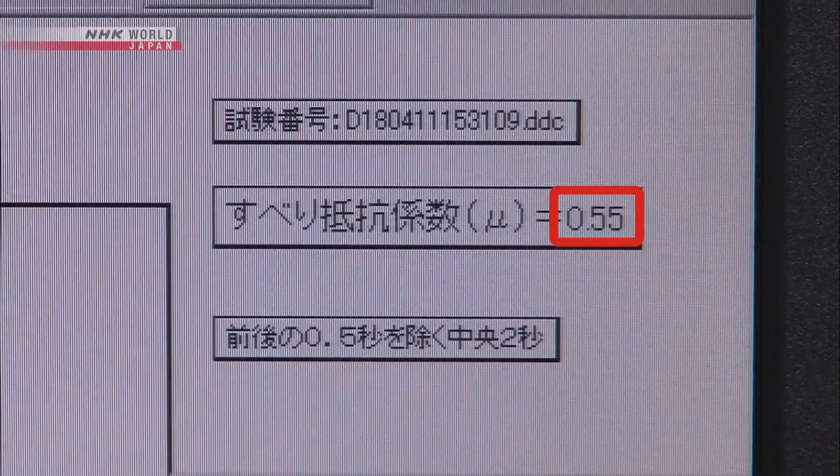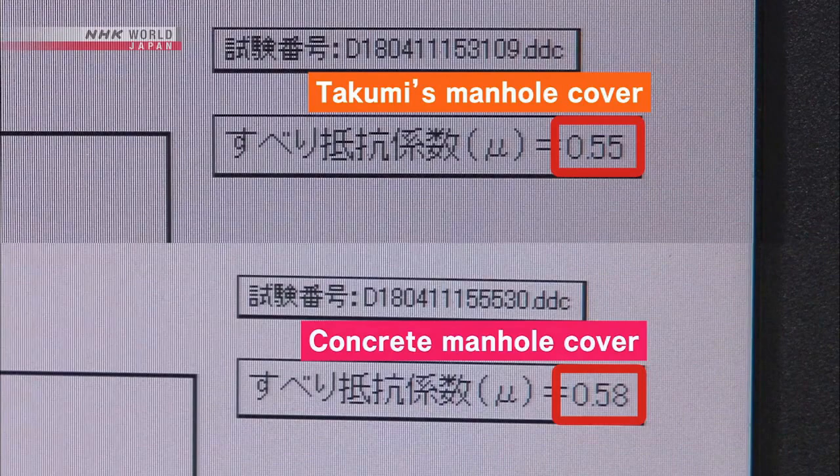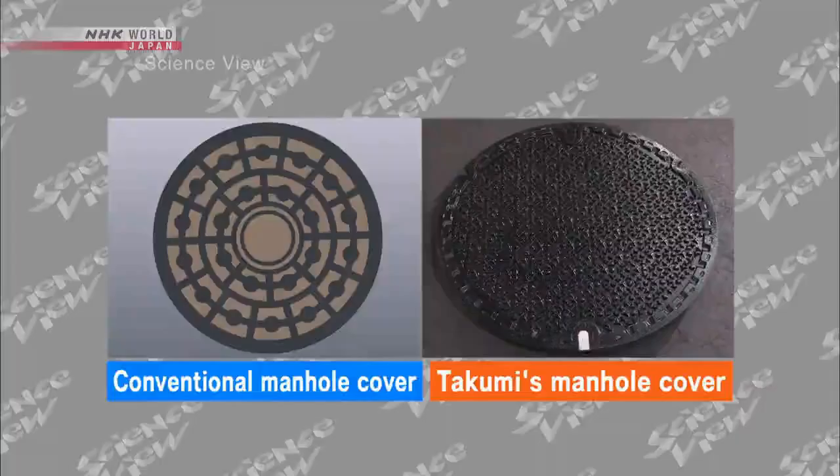The Takumi's cover scored 0.5, the same as the measurement of the road, indicating a high grip level. The secret is in the pattern on the surface.